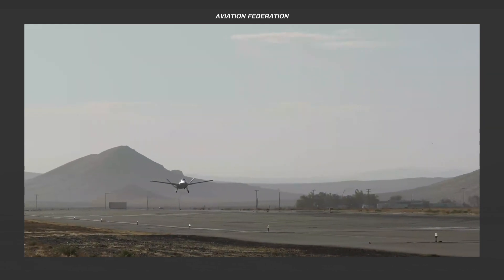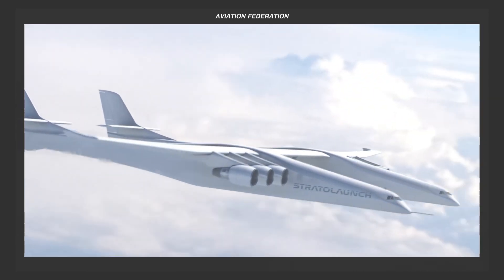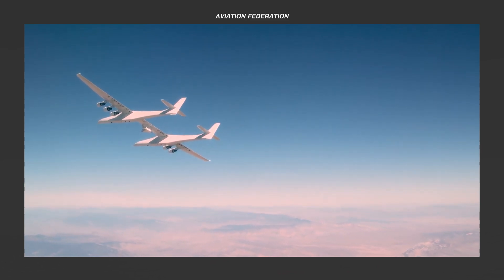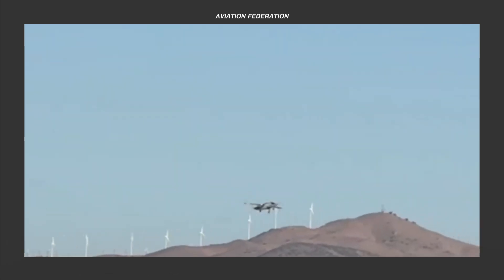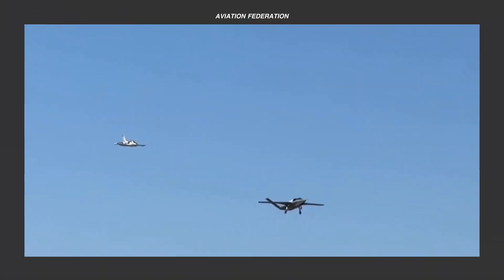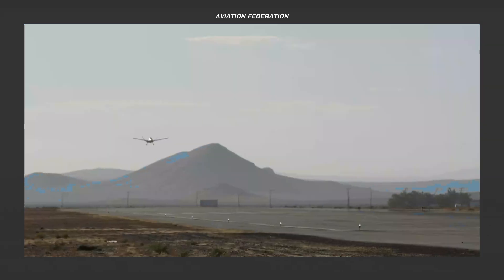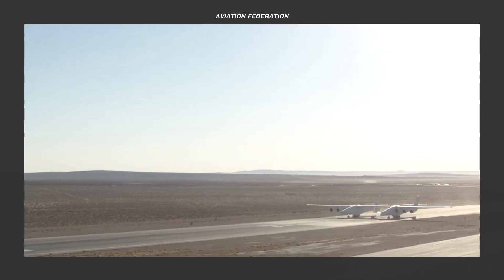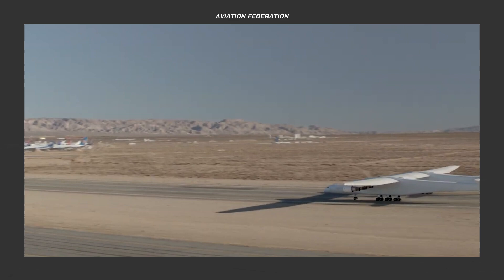And that wraps up our look at Scaled Composites' aircraft lineup and their bold contributions to aviation. Which of these incredible milestones stood out to you? Do you see these innovations shaping the future of aviation, or do you have a different take? Which other aircraft companies would you like us to feature next? Drop your thoughts in the comments — we'd love to hear them. Don't forget to subscribe for more deep dives into groundbreaking aircraft, and if you enjoyed this episode, share it with your fellow aviation fans. Thanks for watching, and we'll catch you in the next one. Fly safe!